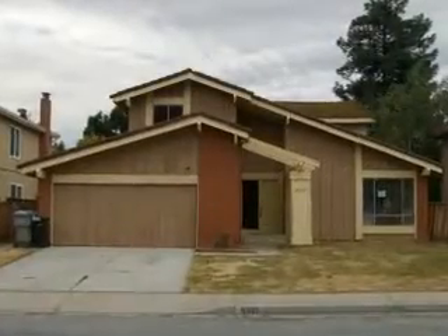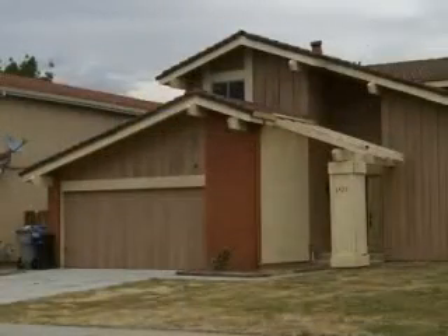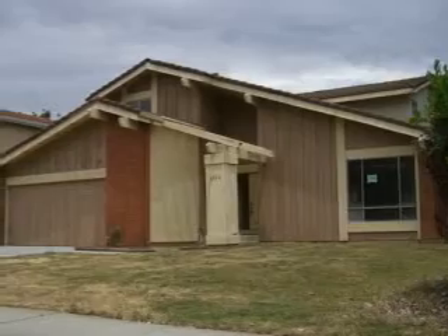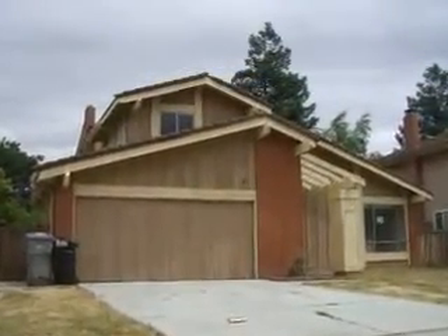Hi, I'm Octavio Garduno and I'm with Coldwell Banker in San Jose. I'm bringing you today to a great bank owned property in South San Jose. This is 6926 Rock Avenue and it has 2,190 square feet on a lot of 6,000 square feet.